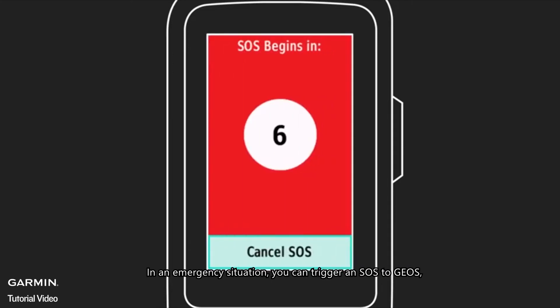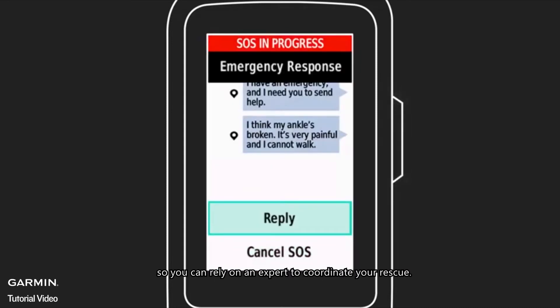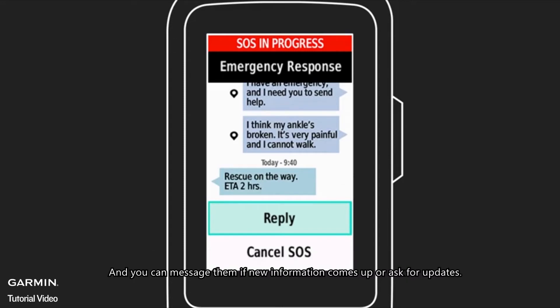In an emergency situation, you can trigger an SOS to GEOS, a professional 24/7 Global Emergency Response Coordination Center, so you can rely on an expert to coordinate your rescue. They'll communicate with you as they dispatch local search and rescue teams, so you know when help is on the way. You can message them if new information comes up or ask for updates. If you trigger an SOS, GEOS will send a response team even if they can't make any further contact with you.